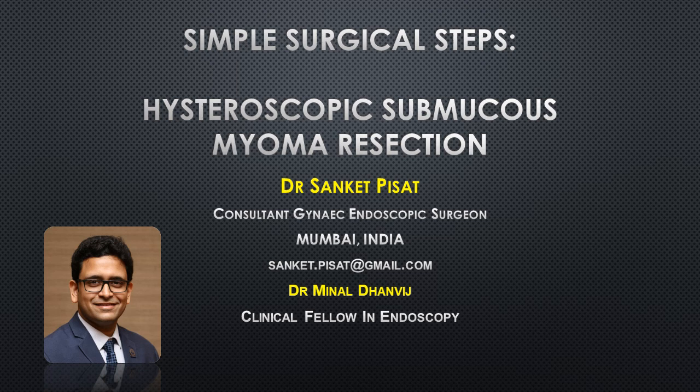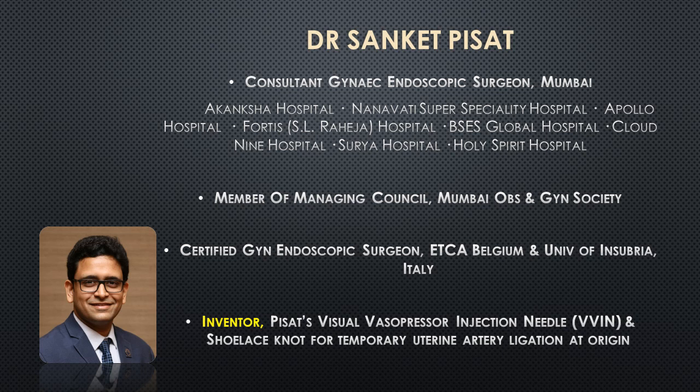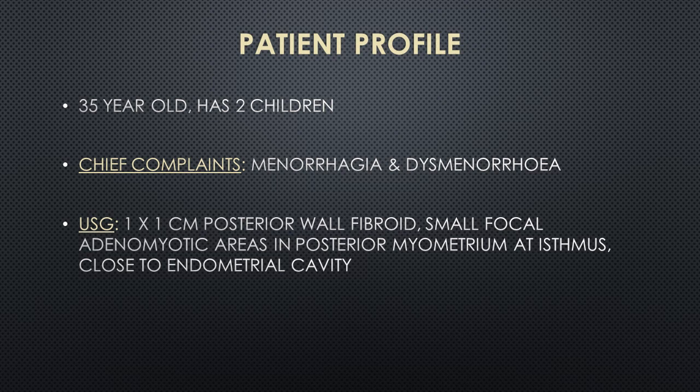Hello everyone. Today we are going to look at a fairly straightforward and simple case of hysteroscopic myoma resection. The patient in question is a 35-year-old lady. She has a 1 cm submucous fibroid on the posterior wall of the uterus, reported on ultrasound as a type 1 fibroid, meaning more than 60% of it is projecting inside the endometrial cavity. She has also been reported to have focal adenomyosis over the posterior wall of the uterus close to the endometrial cavity, and her presenting complaints are menorrhagia and dysmenorrhea.